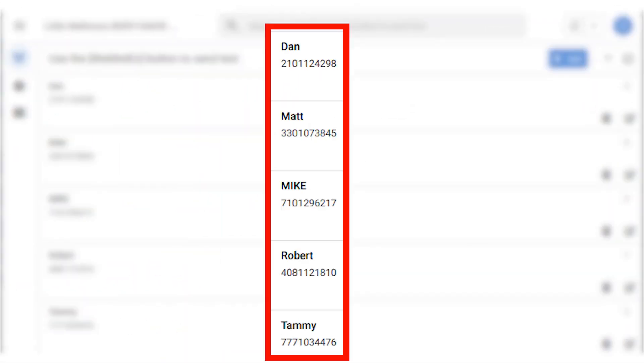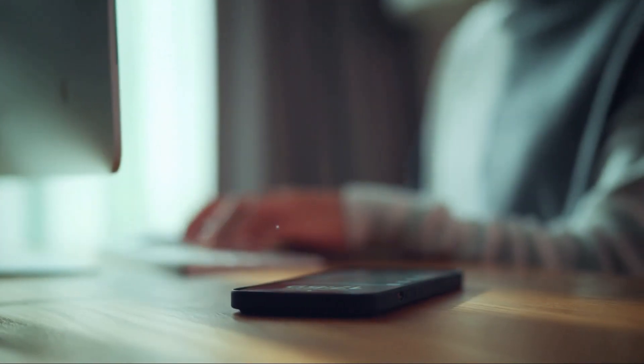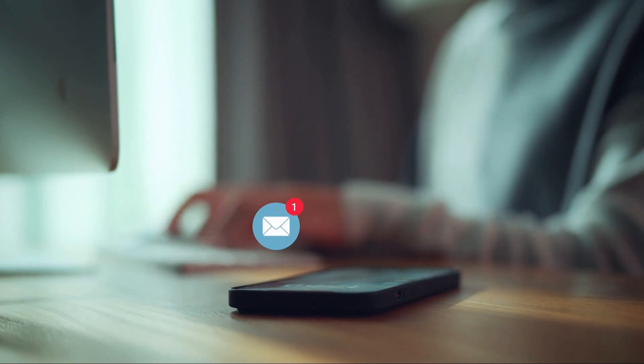Once the customer is on your waitlist, they can walk away knowing they will receive a text message when their turn is up. It's that simple.